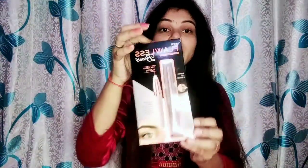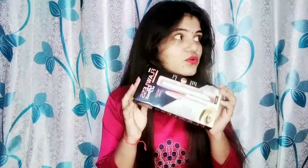So guys, I am going to show you and talk about my hair. You can see this is my hair, and I have an eyebrow trimmer. You will need an eyebrow trimmer that you can use for all your hair.